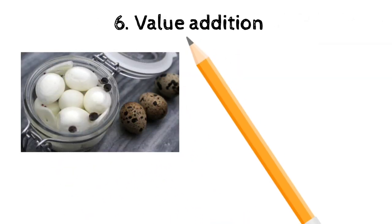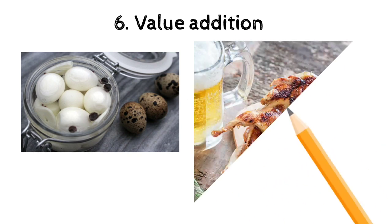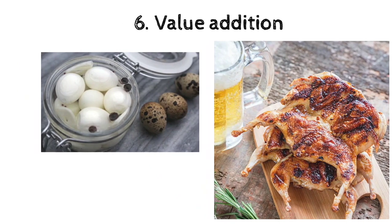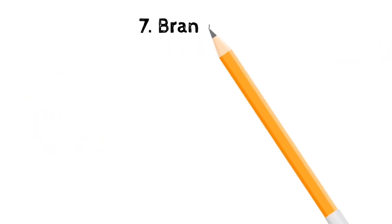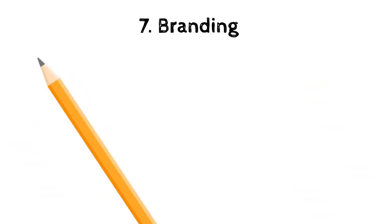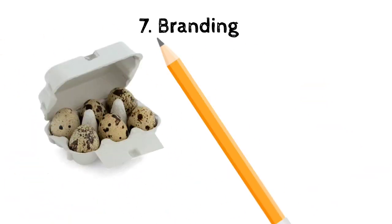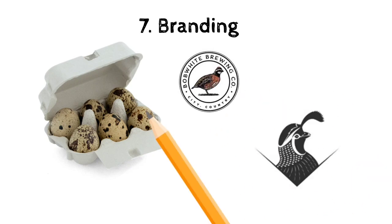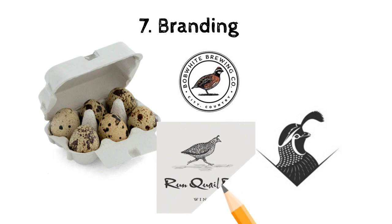Number six: value addition. Things like pickled eggs or smoked quails — just anything you can do to what you already have to add value to it. And finally, number seven: branding. You want people to know about you and what you do, the products and services that you offer. So make sure that your packaging is colorful and you have a catchy name for your products and services.